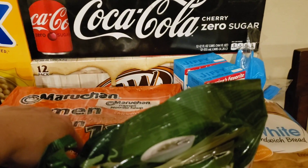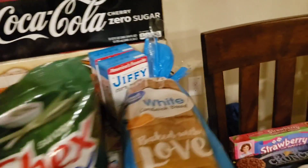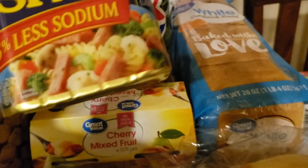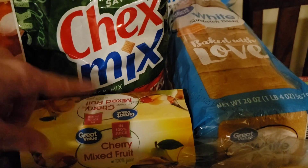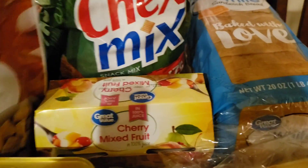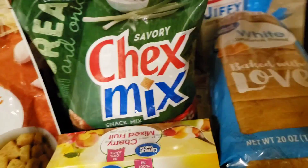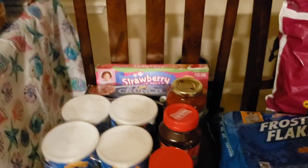Two boxes of ramen, two boxes of Jiffy mix, some inexpensive sandwich bread and some nicer sandwich bread, some rice, two different kinds of barbecue sauce, some fat-free house Italian dressing, a can of Spam, some cherry mixed fruit cups, and this savory Chex mix.